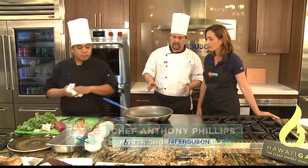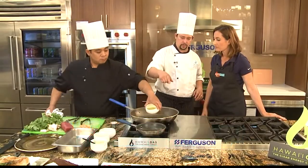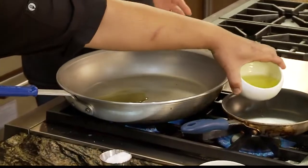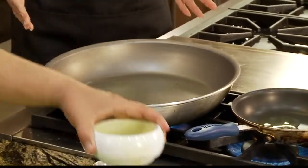First thing we're going to do is we've got our pans nice and hot, and that's always the best thing with sautéing — you always want your pan hot. So what Walden's going to do now is he's going to split up the oil into two pans. One thing with kale is that it's such a fluffy vegetable that you kind of need a big pan. If you try to do a small one, you won't get it evenly cooked.